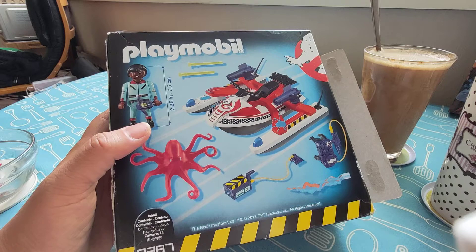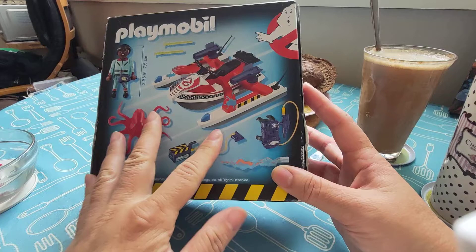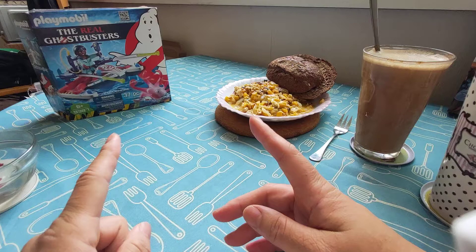I thought wow, let's open it — but no, I can't open it. This is not my second channel, the toys channel, so I'm not going to open it. I'm going to keep it as it is to do my unboxing on my second channel. I was so excited I wanted to do it right here!